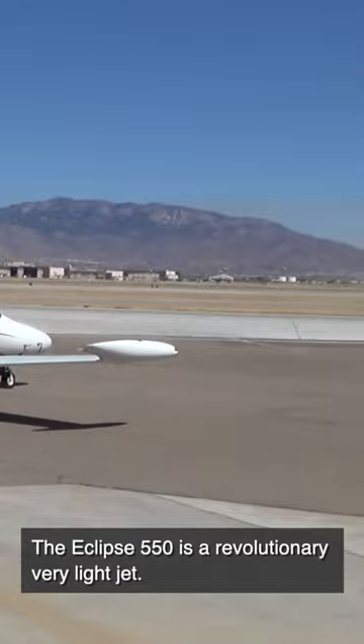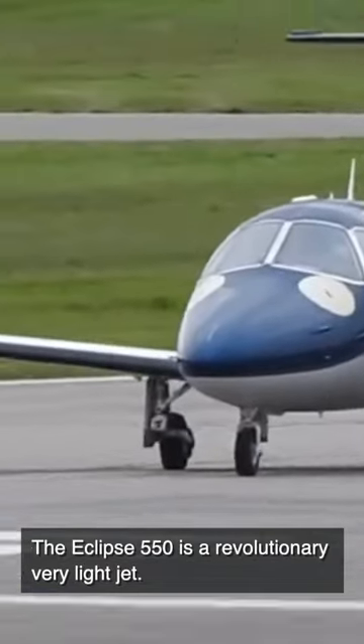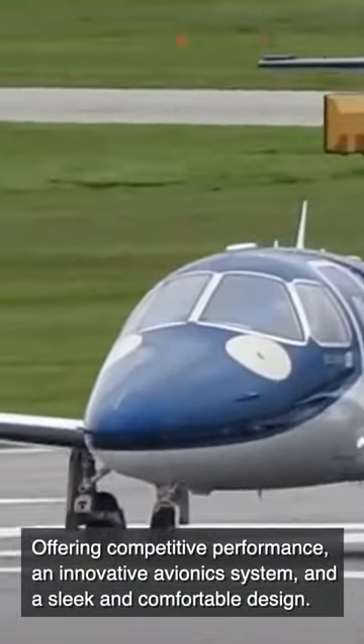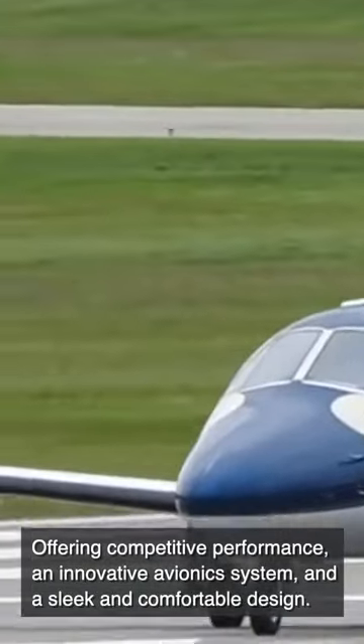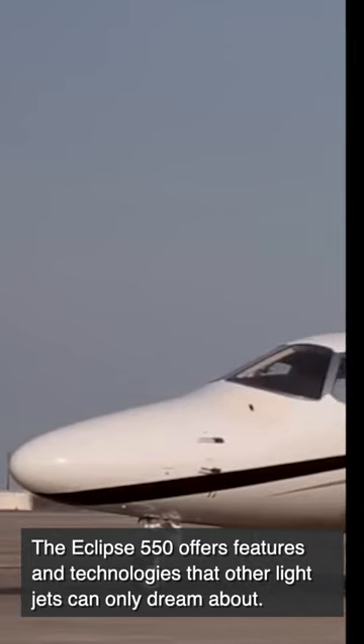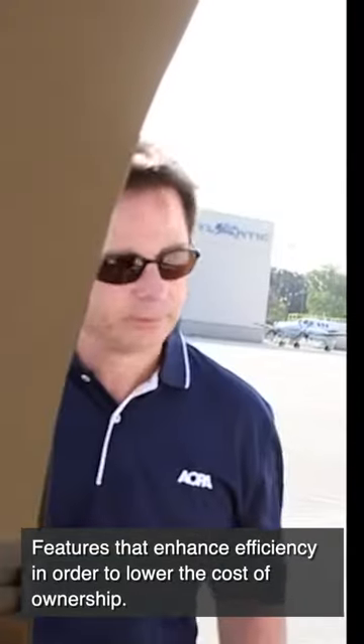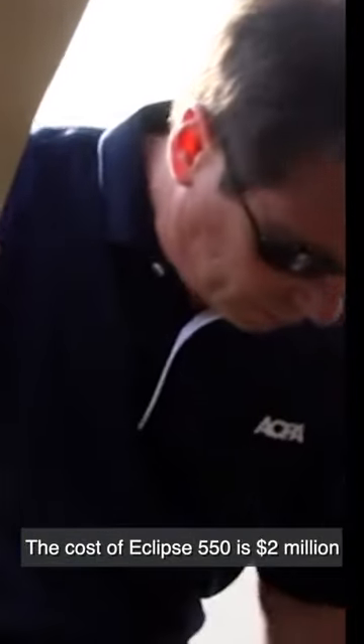The Eclipse 550 is a revolutionary very light jet, offering competitive performance, an innovative avionics system, and a sleek and comfortable design. The Eclipse 550 offers features and technologies that other light jets can only dream about — features that enhance efficiency in order to lower the cost of ownership. The cost of the Eclipse 550 is $2 million.